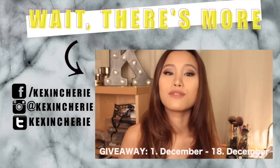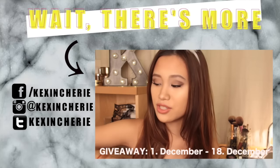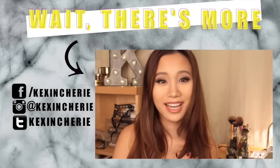Thank you guys so much for watching! I really hope you enjoyed this look and that you're having fun recreating it. Don't forget to subscribe and I'll see you next time! Also, the giveaway is open starting today — I wish you all much luck!